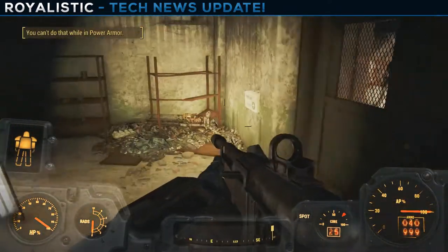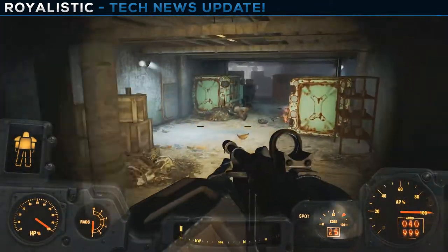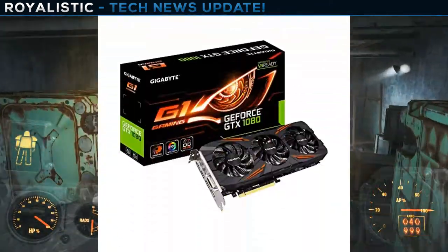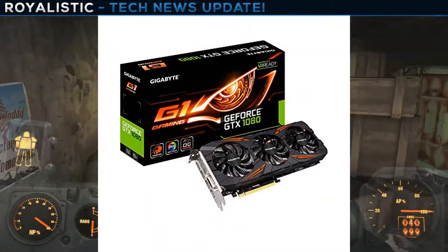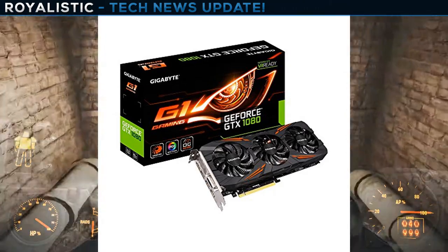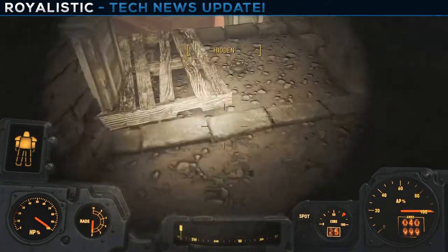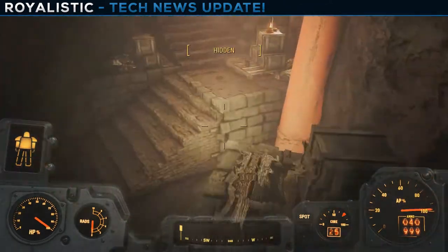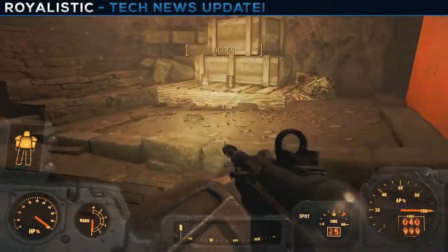Here's where things get interesting. For the graphics card, we went with the Gigabyte GeForce GTX 1080 G1 Gaming. It's going for $579.99 after a $15 mail-in rebate from Newegg. A 1080 for $580 — that's incredible.